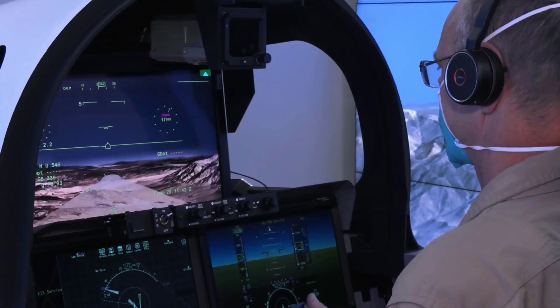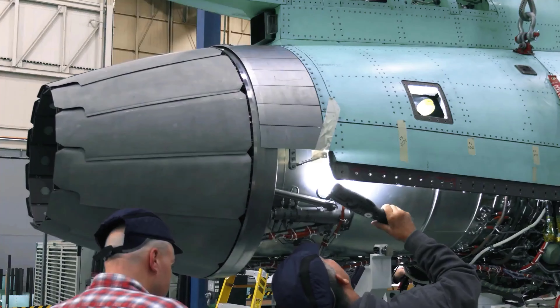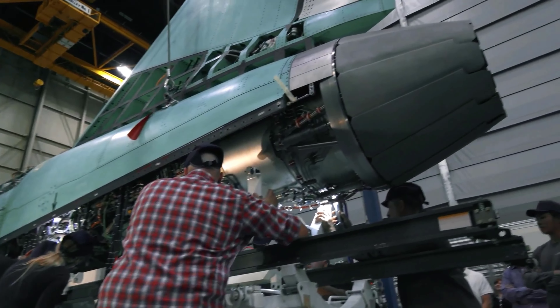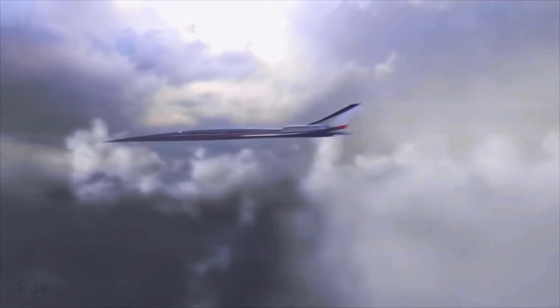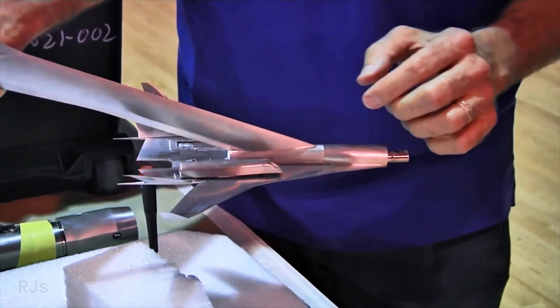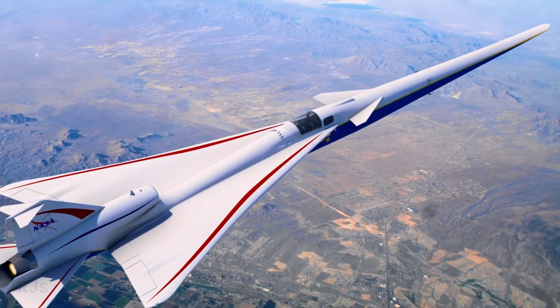How does the X-59 Quiet Spike actually work? The X-59 is equipped with a unique technology called the Quiet Spike. This technology reduces the intensity of the sonic boom by shaping shockwaves generated by the aircraft. The Quiet Spike is a nose that can be extended from the aircraft's body during supersonic flight, designed to create smaller shockwaves that can be absorbed by the atmosphere, resulting in a much quieter sonic boom compared to conventional supersonic aircraft.